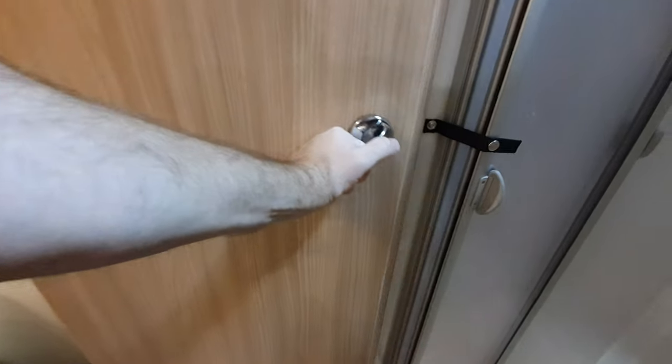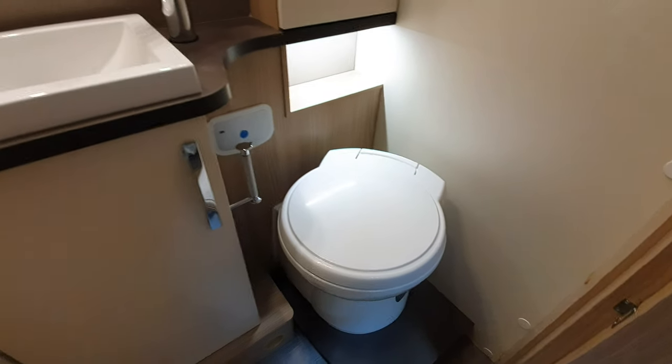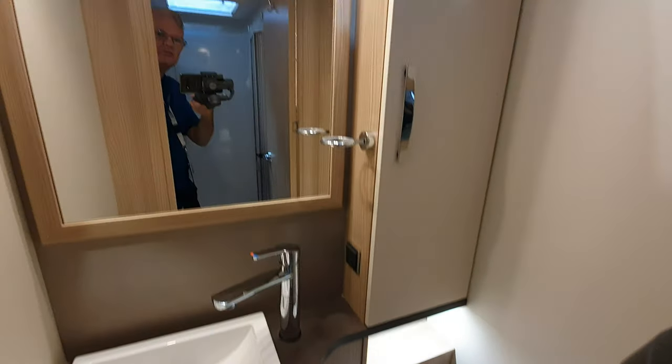If they said I could have any van from what they've got here, this is probably the most suitable for me — and only because of the storage. I'd rather have the side beds, not really so much this layout.